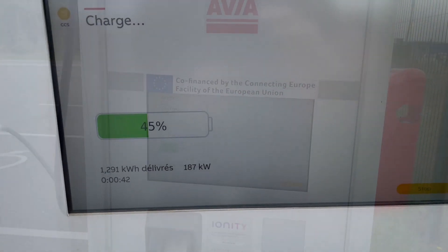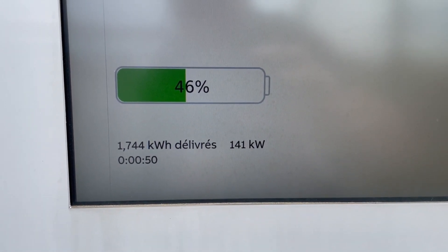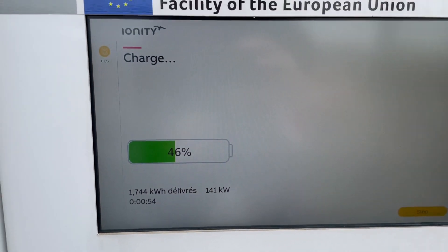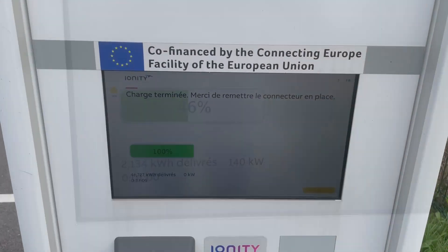I had to change the station — the charger — because it was only at 108 kW and now we are at 187... oh man, 141. Come on. What the heck? Still better. Charge is complete.